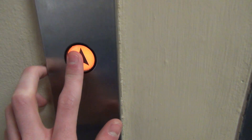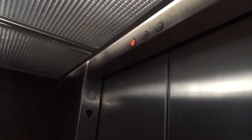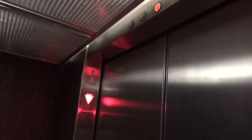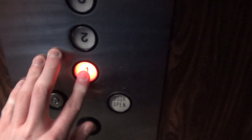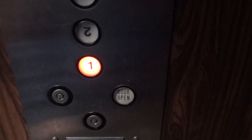Alright, we're at 745 Craig Road. We've got a Westinghouse elevator. This thing is... old Westinghouse controllers.